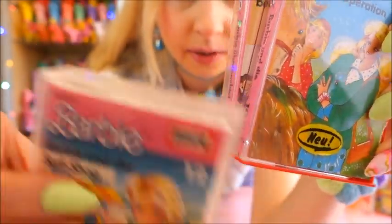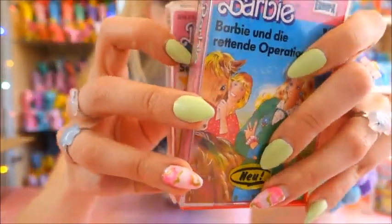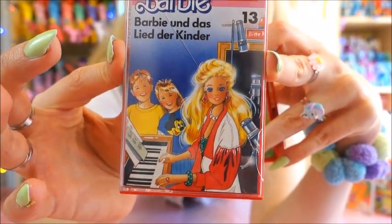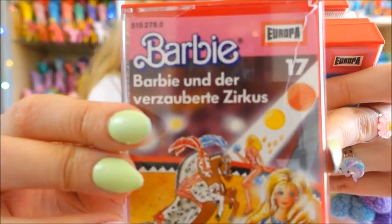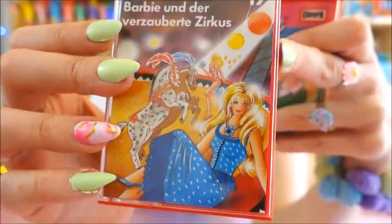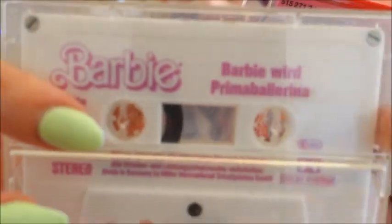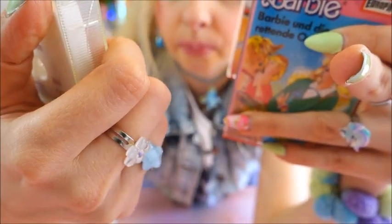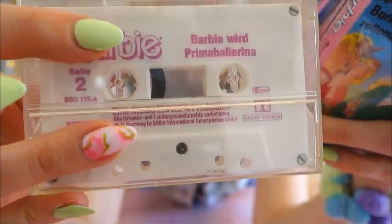Here's the Surf Shop cassette again — I've had this cover for so long and I'm curious about the story. And here's another one, number 13: 'The Enchanted Circus' — that sounds nice. And this one is something with Ballerina Barbie and the prima ballerina — Barbie becomes a prima ballerina. I don't have the cover but I have the cassette.